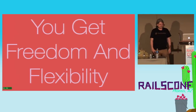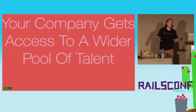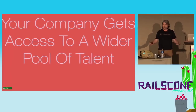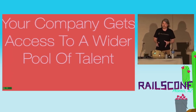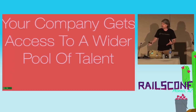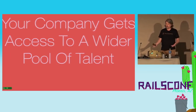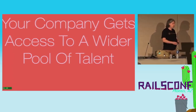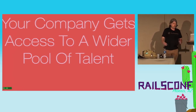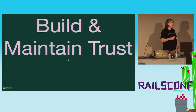The company gets a benefit from this too — they get access to a wider pool of talent. If Stitch Fix had decided that every engineer had to come to an office in San Francisco, it would have taken much longer to build the team we have and would have had a significant impact on the company's growth. Because we committed early on to making the remote thing work, we're able to get people from all over the place. There are developers who are really awesome and they don't live in San Francisco, and we've got a lot of them on our team.